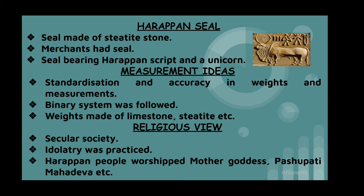A remarkable aspect of Harappan culture was its standardization and accuracy in weights and measurements. A binary system was followed in lower denominations, and then decimal multiples of 16 — like 16, 32, 64 — in higher denominations. Weights were mainly made of chert, limestone, etc. and were generally cubical in shape.